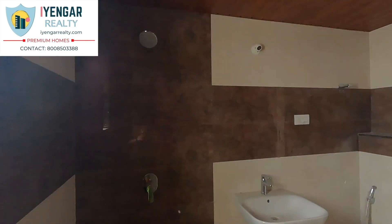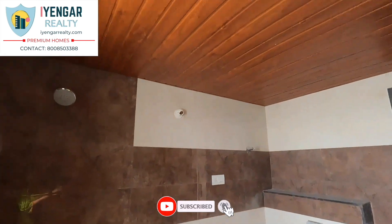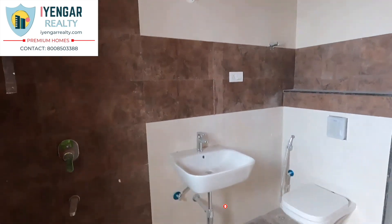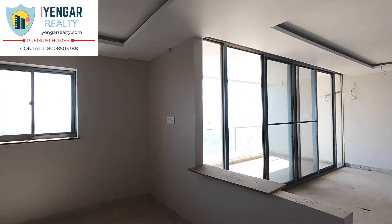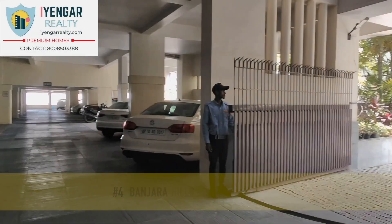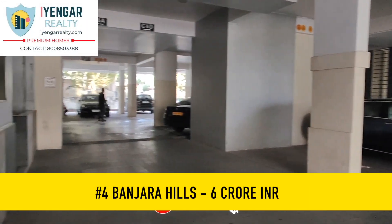Amenities include AC gym, yoga center, rooftop swimming pool, CCTV cameras, indoor games, 24/7 security, and a visitor waiting lounge. This flat is priced at the best market rate possible. The price quoted is 4.32 Crores.